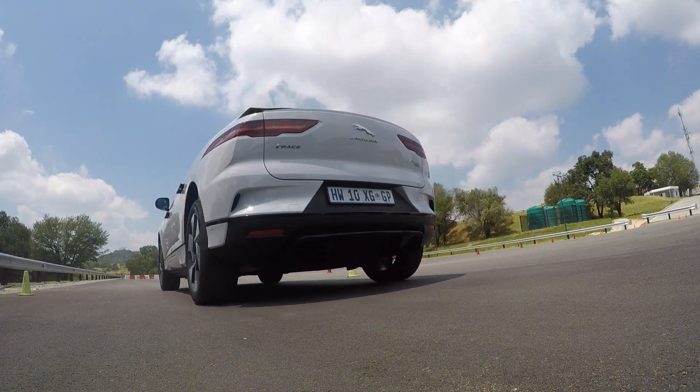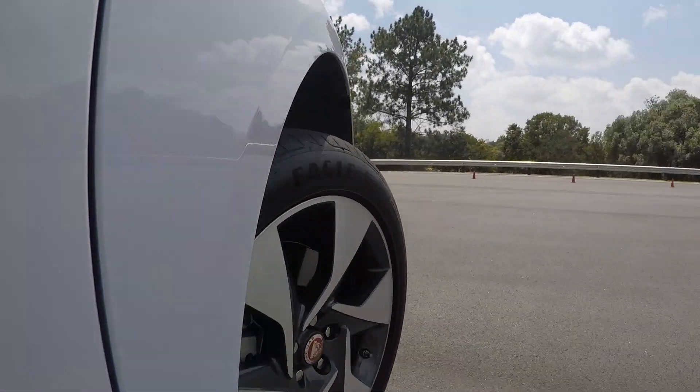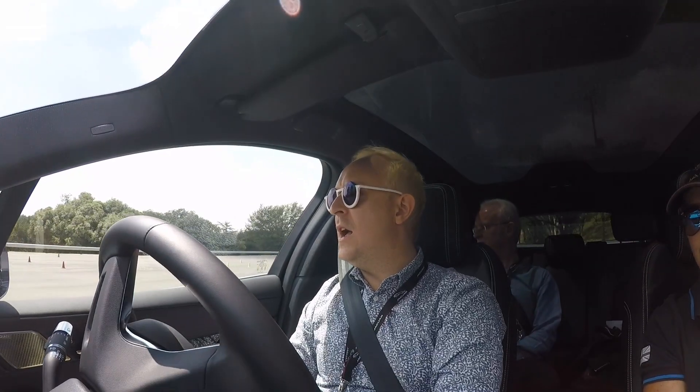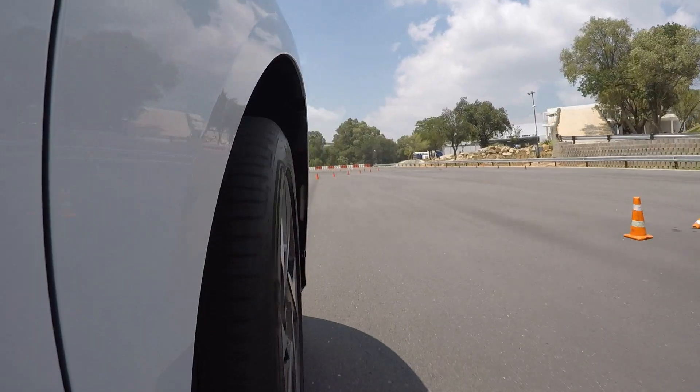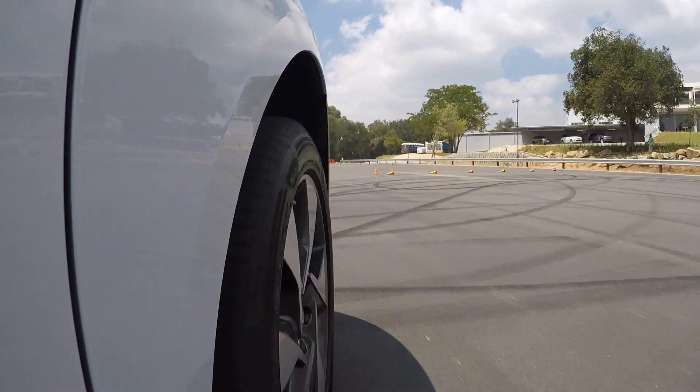Like the F-PACE, the I-PACE has almost 700 Nm of torque available. But unlike the F-PACE, the I-PACE gets all of that torque the instant your foot hits the pedal. The result? Incredible acceleration from the get-go.